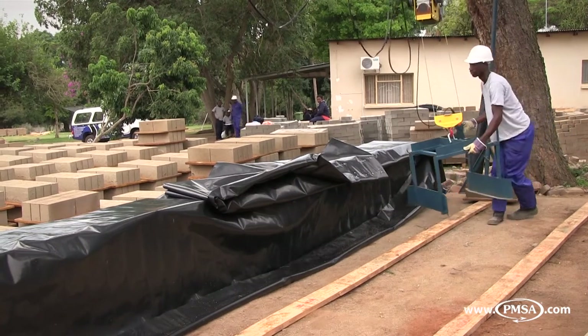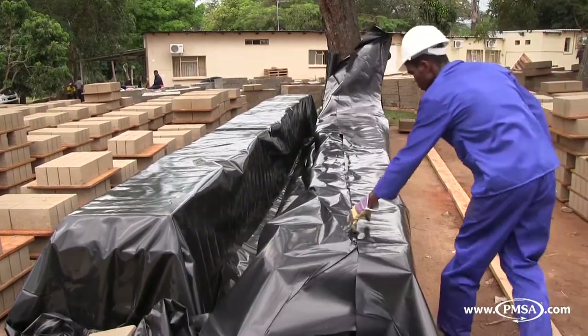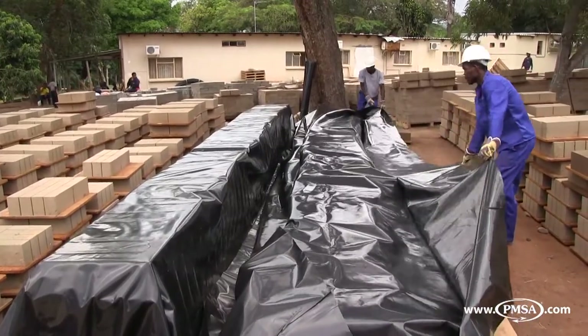Once the pallets have been stacked up to the correct height, the wet product must be covered with plastic sheeting to allow for initial curing of the concrete for 24 to 48 hours, depending on the product being produced.